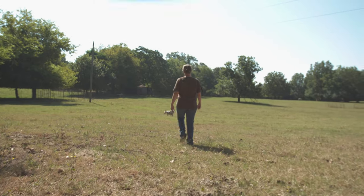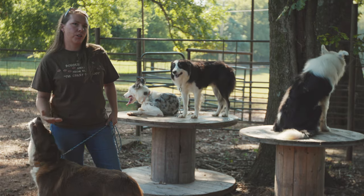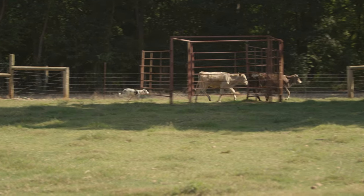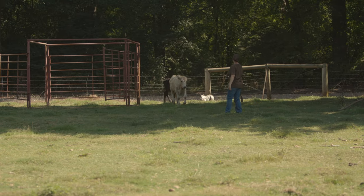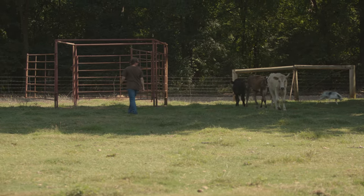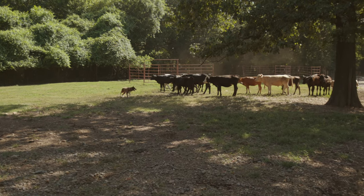Some of them have upright ears, some of them have down ears, some of them have one ear up and one ear down. Everybody has a different personal preference on those genes and traits, and it's really just a personal preference. What goes beyond that with working cattle is the breeding behind them and the purpose. Really, it's about mindset and how their minds are, not about the physical traits.